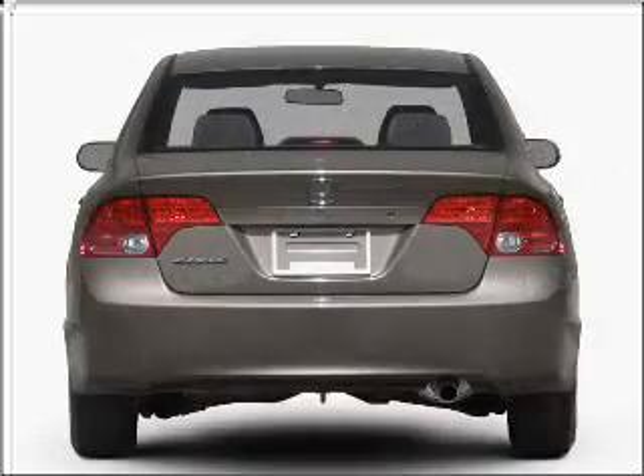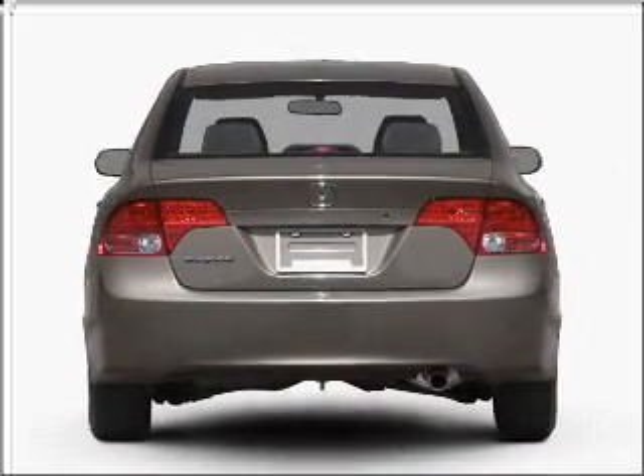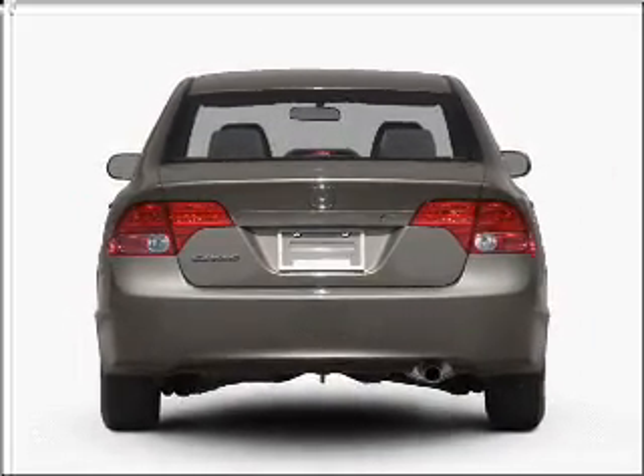Premium wheels lend a distinctive appearance. Brake safely with the anti-lock braking system. Let the sun shine in with a sunroof.